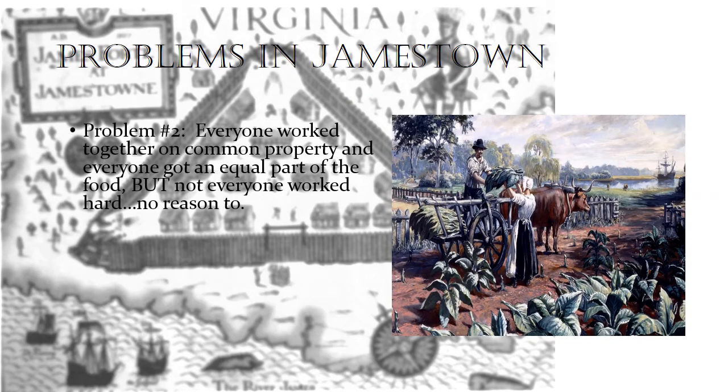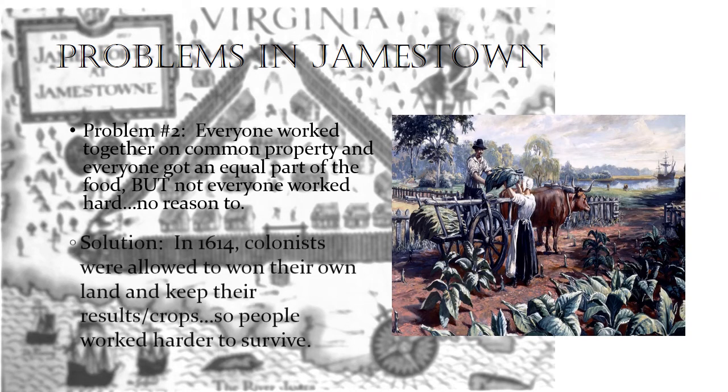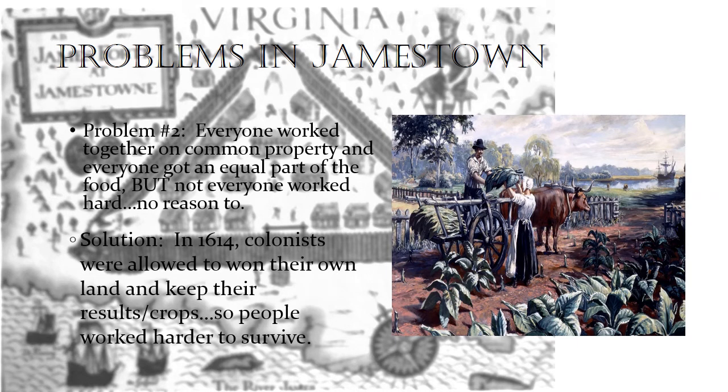Another problem that Jamestown faced was that everyone worked together on common property and everyone got an equal share of the food, but not everyone worked hard because there was no incentive to. This community garden was not farmed by every single person, and yet every single person got to eat what was produced. People took advantage of that, which did not create a positive culture within the community. There was a lot of stealing and a sense of inequality, and that had a bad outcome for the Jamestown settlers in the beginning.